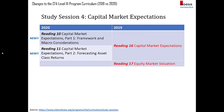Study session 4 on capital market expectations is entirely new. There's no longer reading 16 and 17 for capital market expectations and equity market valuation. Instead, there will be 2 readings — reading 10 and 11 — covering capital market expectations Part 1 and Part 2. Part 1 is on framework and macro considerations, and Part 2 is on forecasting asset class returns. There will be some familiar formulas for those who did Level 3 in 2019, such as the Grinold-Kroner model and the Singer-Terhaar model.